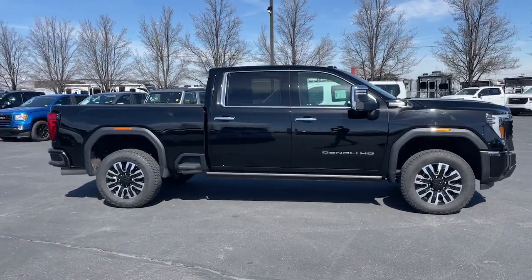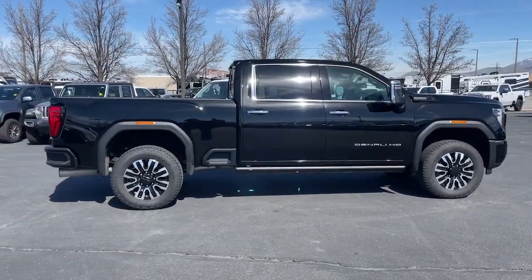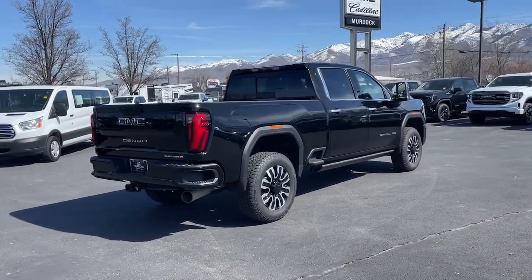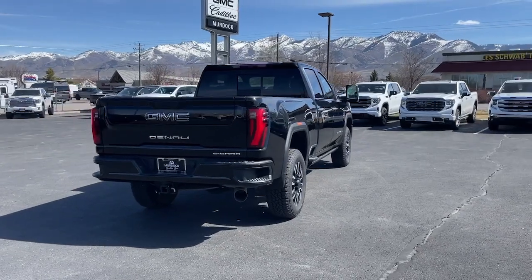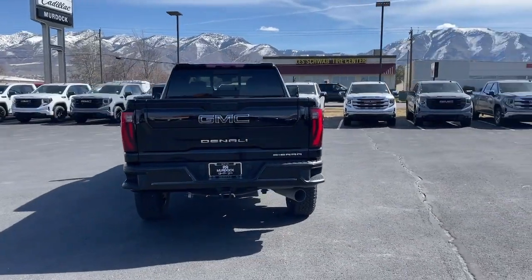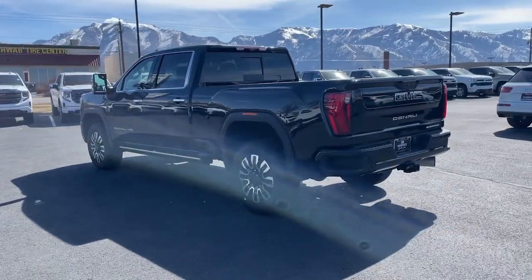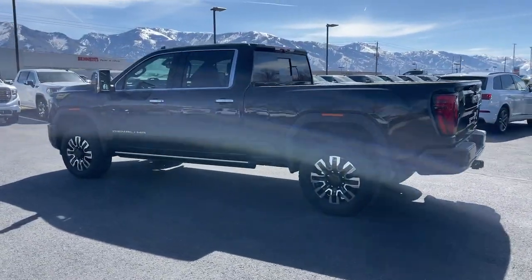This full-size Sierra HD delivers heavy-duty strength for the toughest towing and hauling jobs. Impressively maneuverable and available with a wide range of options like all-wheel drive and driver-assist safety features. This handsomely styled workhorse is designed to maximize comfort, convenience, and confidence.